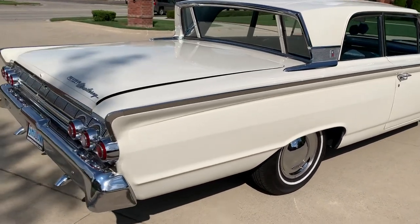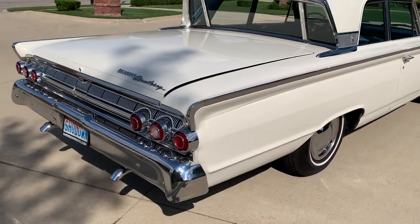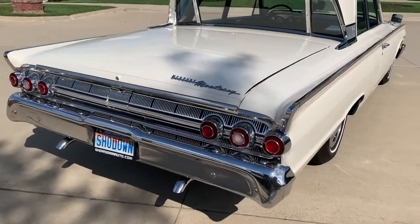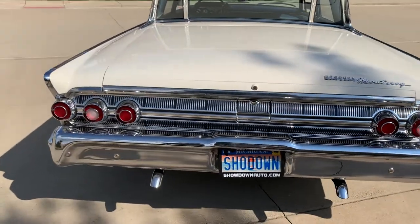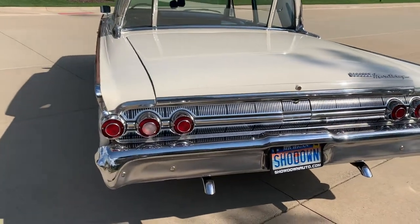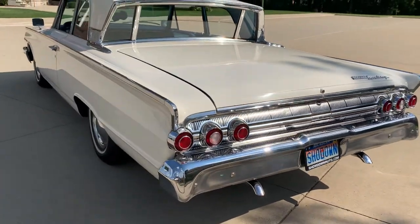I think the rear tail lights and door handles are original. Everything else looks to have been re-chromed or re-polished. It's got power back glass. Runs and drives fantastic — all the gauges and all the lights work.